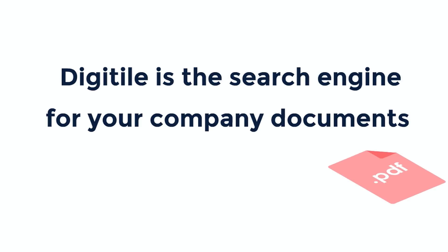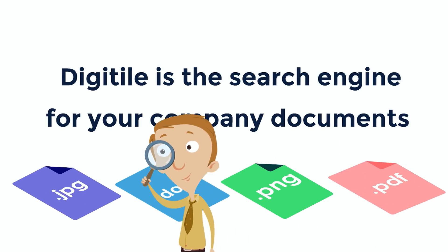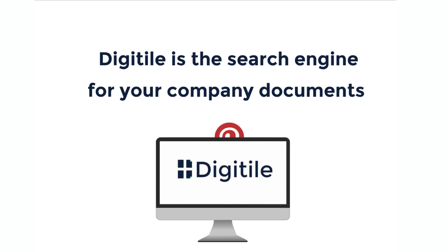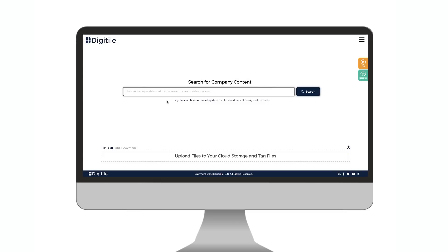Digitile is the search engine for your company documents. We use a social media inspired visual experience to turn searching into finding fast.